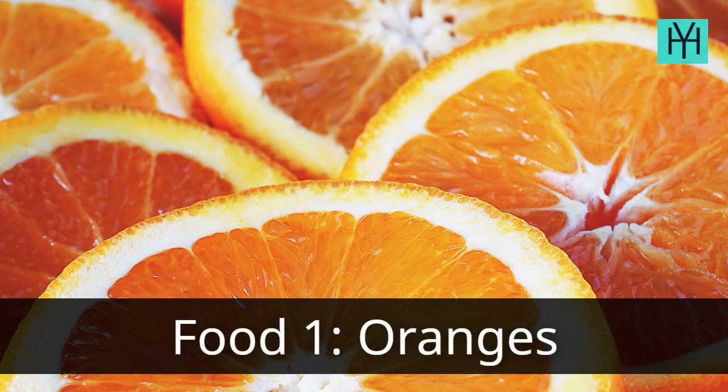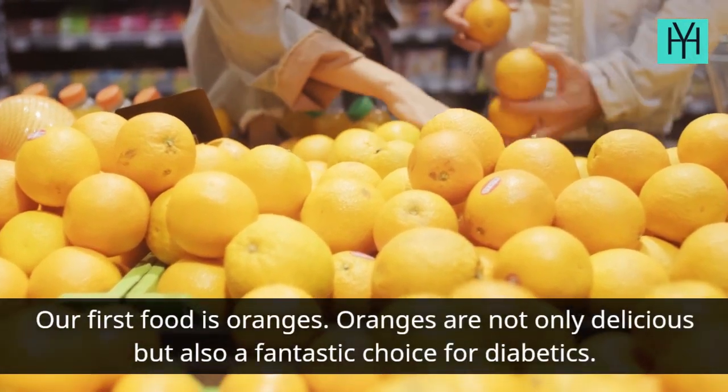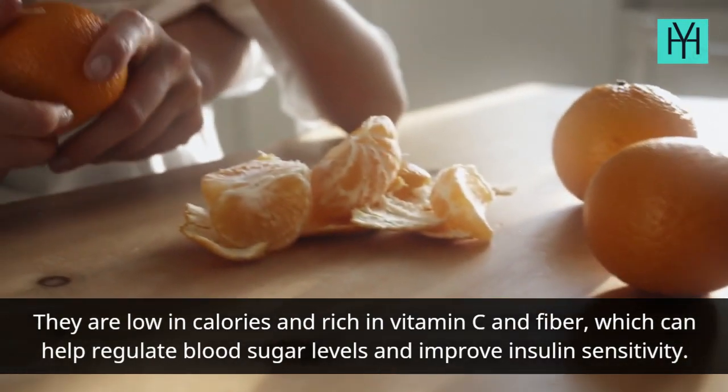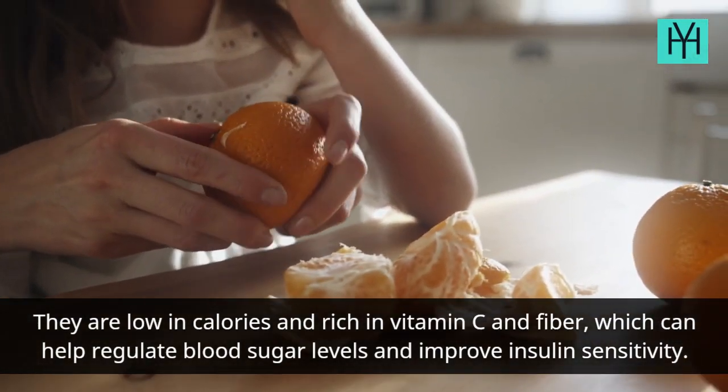Food 1: Oranges. Our first food is oranges. Oranges are not only delicious but also a fantastic choice for diabetics. They are low in calories and rich in vitamin C and fiber, which can help regulate blood sugar levels and improve insulin sensitivity.